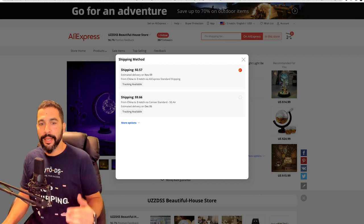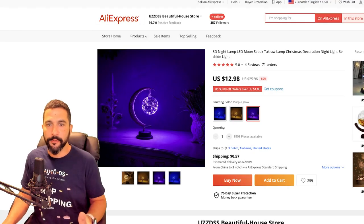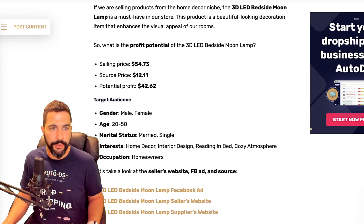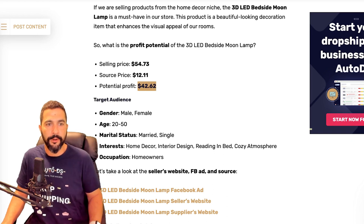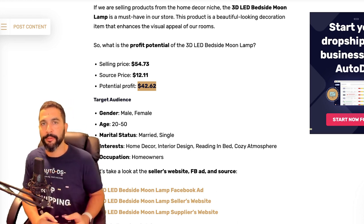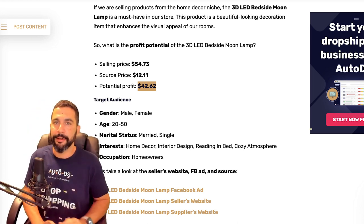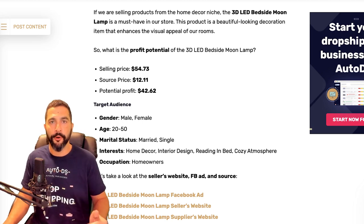You want to dropship items that have tracking information so that if the buyer opens an item-not-received case, you can prove with tracking events that they did receive it. If you don't use tracking and the customer opens a case on eBay, Shopify, or Wix, you'll have a very hard time proving delivery and will likely have to send a refund even though the buyer doesn't deserve it. Always choose tracking. So with $0.57 tracking plus $13, it's about $13.50 — still leaving you around $40 profit. If you're dropshipping on Facebook Marketplace, they currently have a 0% transaction fee, making it very profitable if you're a US citizen.